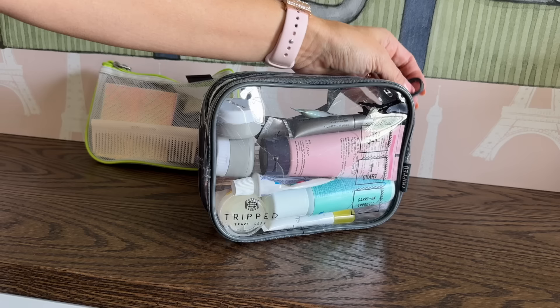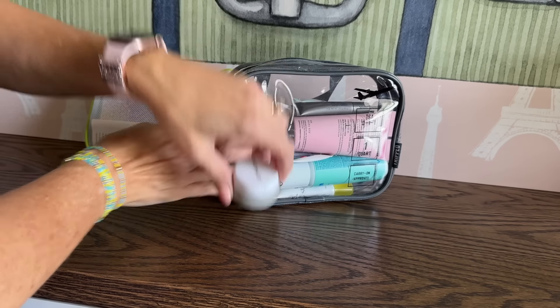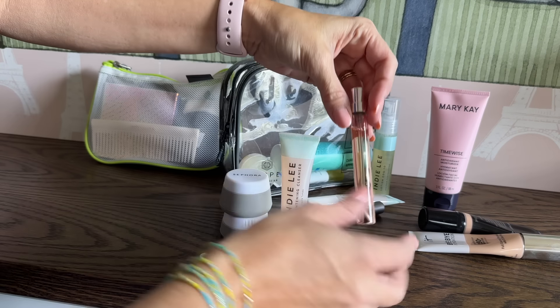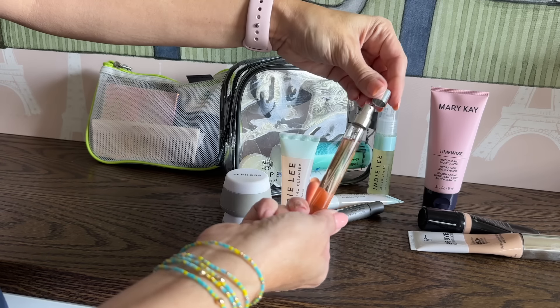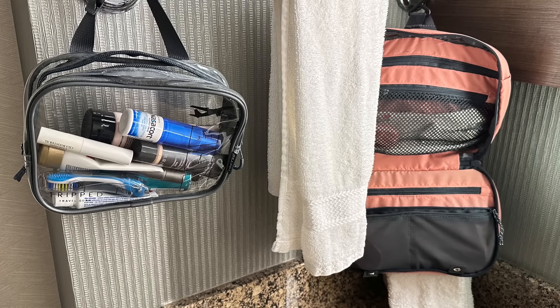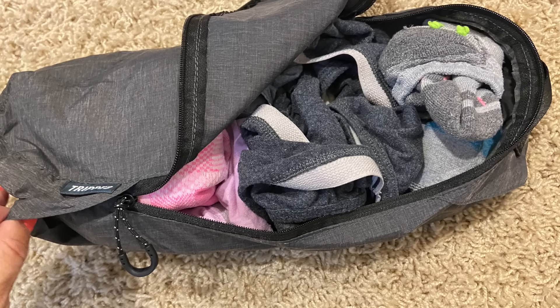This liquids bag comes in a toiletry kit — this is not sponsored — from the Tripped brand on Amazon. They've also made the little toiletry kit that I travel with the most. It looks like a pouch but it can bulge a lot without taking up that much extra room. You also get a tube cube that I would keep hair ties, socks, undies, or cords in.